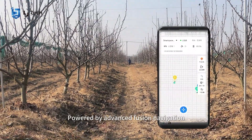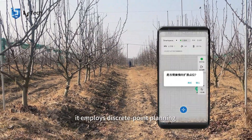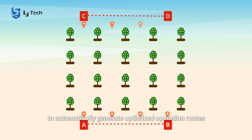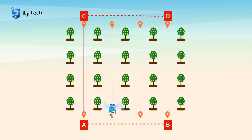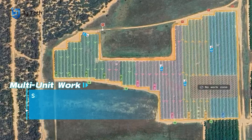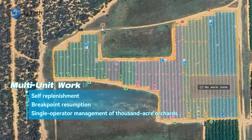Powered by advanced fusion navigation, it employs discrete point planning to automatically generate optimized operation routes. Multiple units can collaborate with self-replenishment and seamless breakpoint resumption.